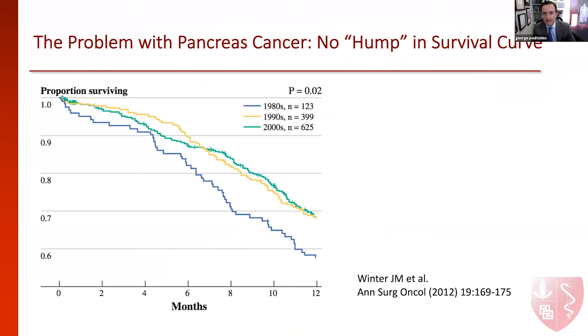The problem with pancreas cancer, which all of us who take care of these patients have faced, is that we are able to take them through very complicated operations, get them healed, get them onto chemotherapy, only to see several of them develop distant or local recurrence early on after surgery, and even sometimes lose them in the first year from surgery. This is a curve from an overall survival curve, data from Sloan-Kettering showing essentially the problem where you can see that even in contemporary series in the 90s and 2000s, we can have almost a 30% failure rate with death after surgery, despite a successful operation for pancreas cancer.